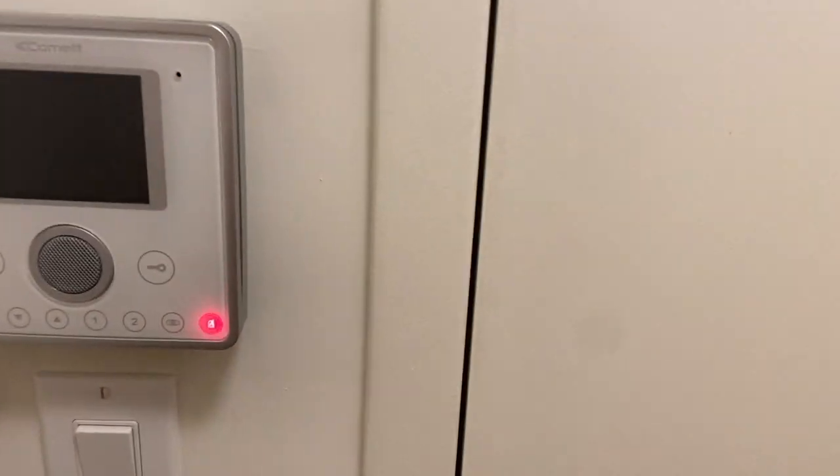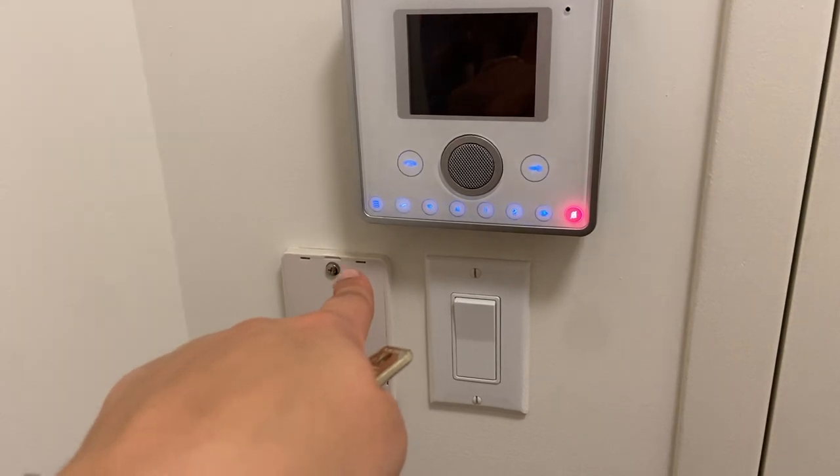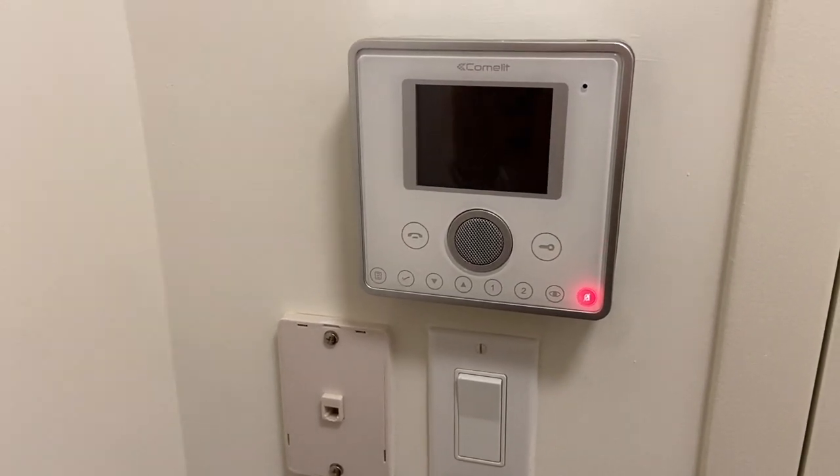Since we've gotten the keys — here's the main door. When you first walk in there's already a closet to greet you. We'll probably put our coats in here, shoes in here, maybe a broom. The apartment comes with an intercom system so we can see who needs to be buzzed in for packages, food, or friends.